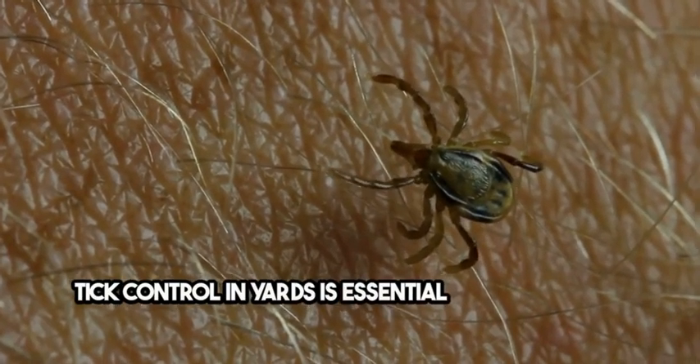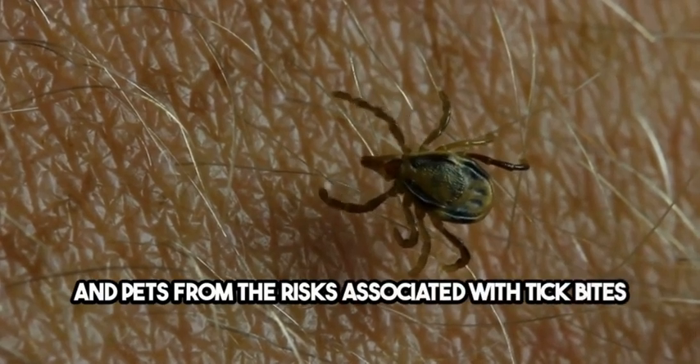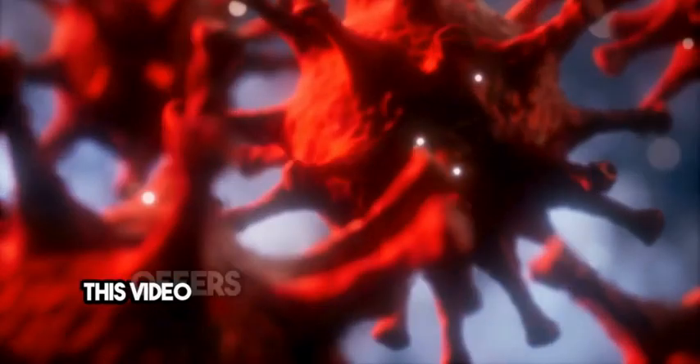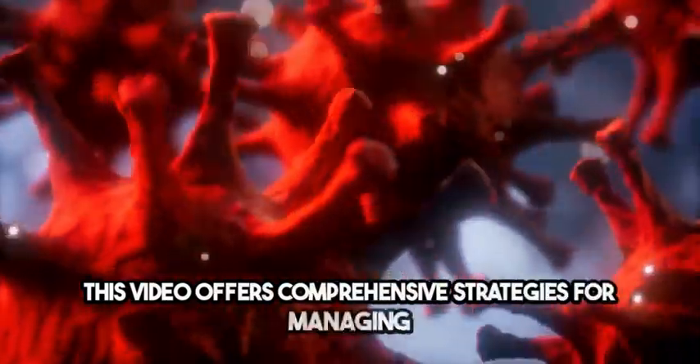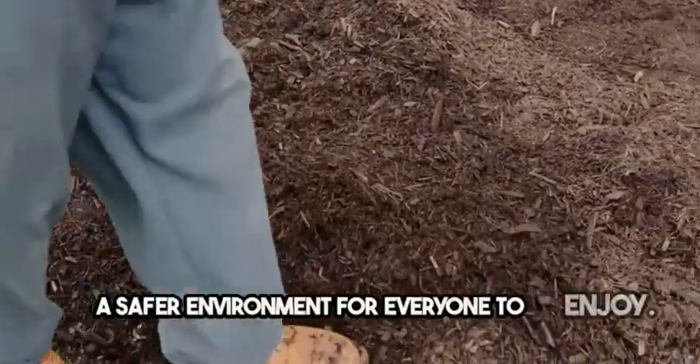Tick control in yards is essential for protecting your family and pets from the risks associated with tick bites, such as Lyme disease and other tick-borne illnesses. This video offers comprehensive strategies for managing tick populations in your outdoor spaces, ensuring a safer environment for everyone to enjoy.